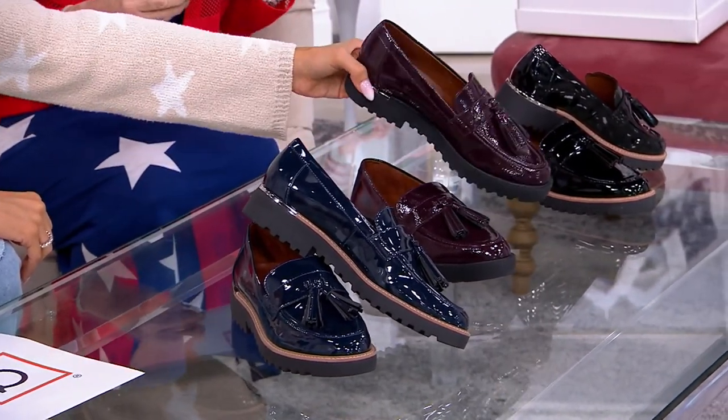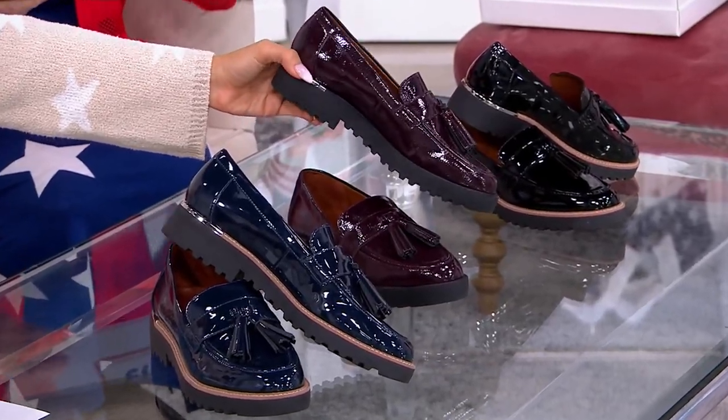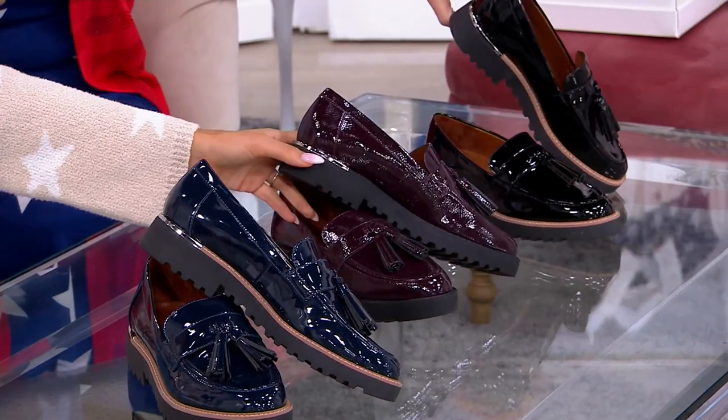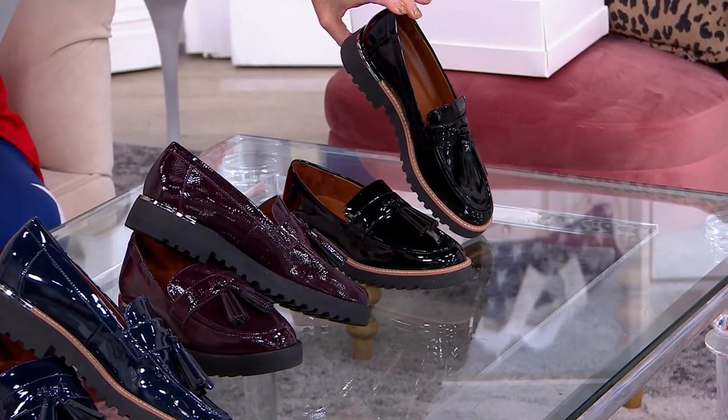Next one is dark burgundy. And when you look at the dark burgundy, it almost has like a really cool texture underneath that patent. So this is something you can buy now, wear now, but then wear then, right? I don't want to say it, but there are a lot of kids going back to school at the end of this month, depending on where you live.